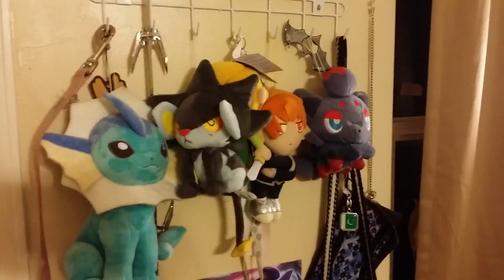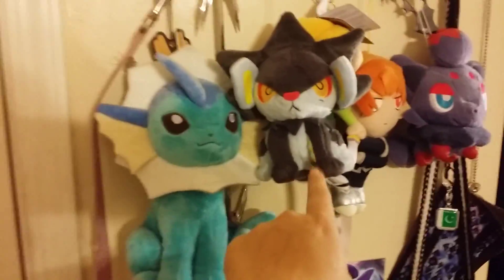My Vaporeon plushie again. My favorite Luxray plushie — this one's very rare, it's a UFO collector. I actually have another Luxray plushie which is kind of hidden like ET would be. And this is the DX one which is also very rare to find.